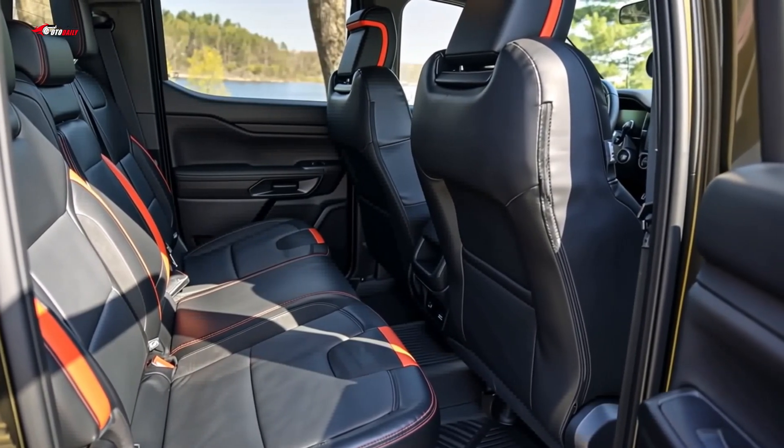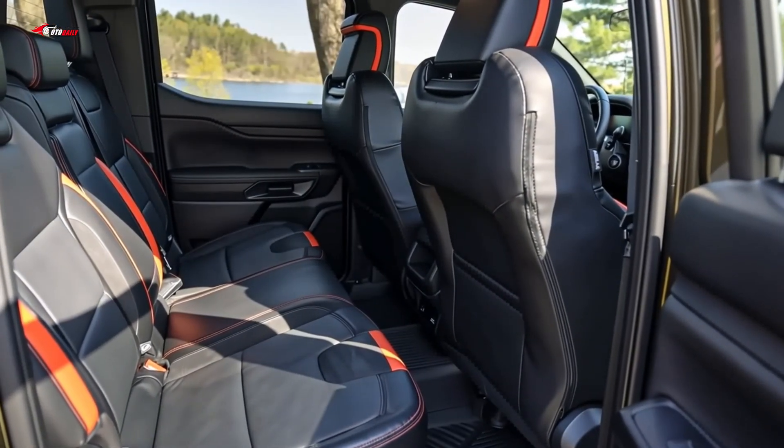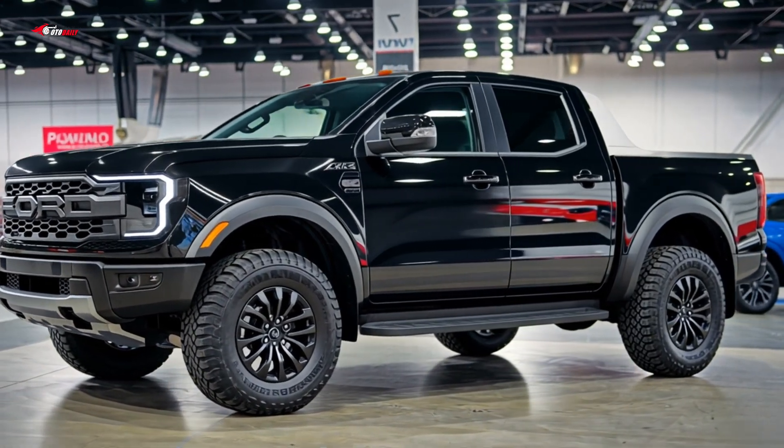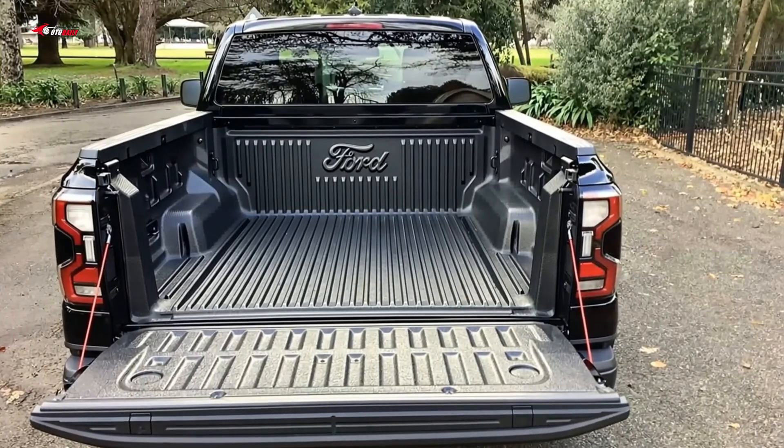In back, the Ranger has less legroom than what you'll find in a Ridgeline or Gladiator, but it's good enough for kids or occasionally taking along adults. All of the commonly used controls are placed within easy reach of the driver, as is the center touchscreen.